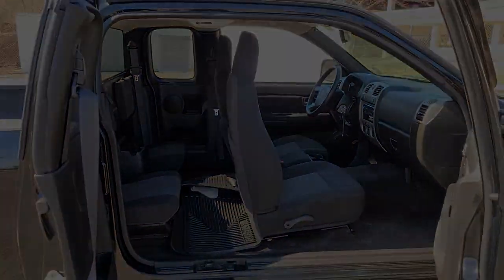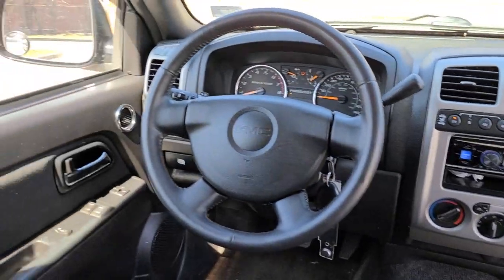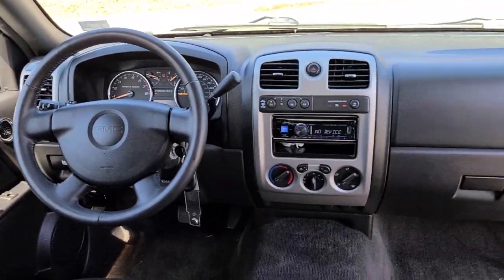Take advantage of the utility and comfort this well-designed Canyon has to offer. Come in for a fun and easy test drive — our team will make it the best part of your day.